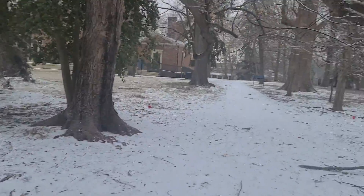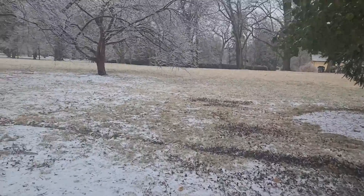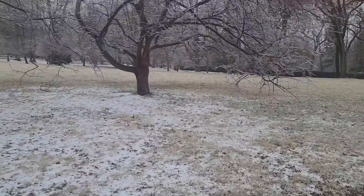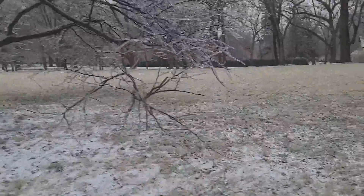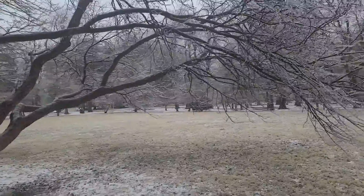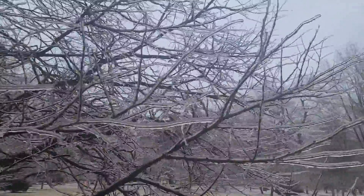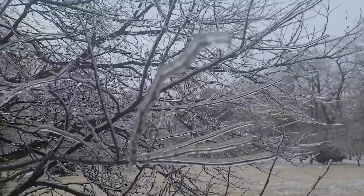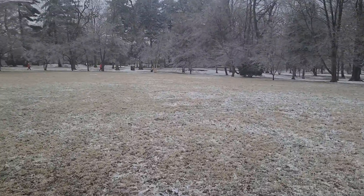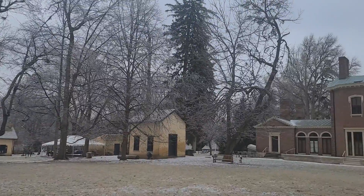Pretty thick layer on that there. Crazy. Right out here towards the middle a little bit — nice ice-covered branches. Yeah, it's all ice. All that white — it's quite a sight.